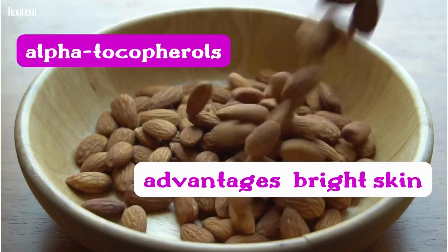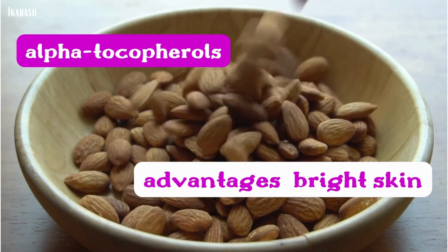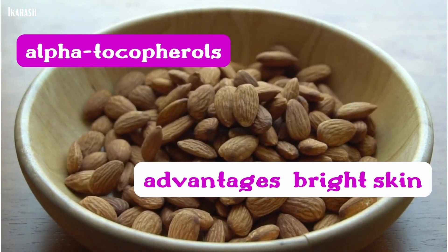Almonds. Almonds are a food high in alpha-tocopherols, with advantages that include bright skin and heart health.